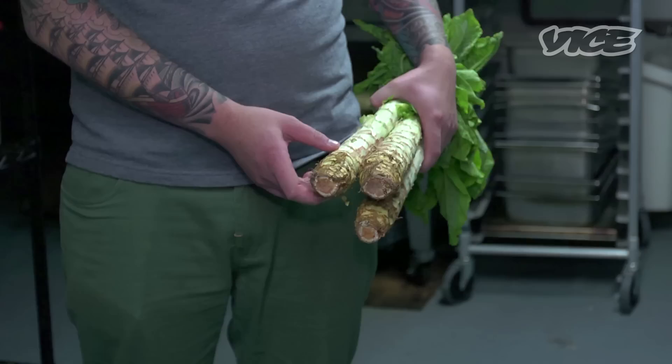We braised it with brown butter, and we serve it with hazelnuts and Greek yogurt. I don't even want to show this — like, Roberta's is going to jump on this if I show it, you know what I mean?